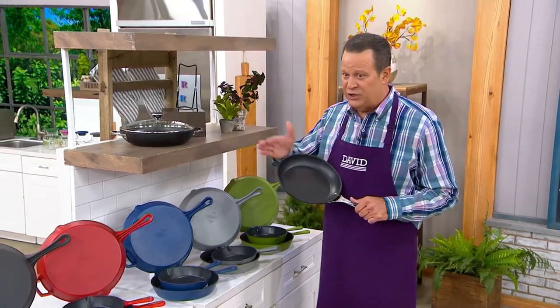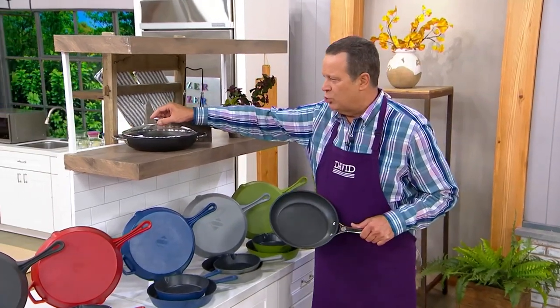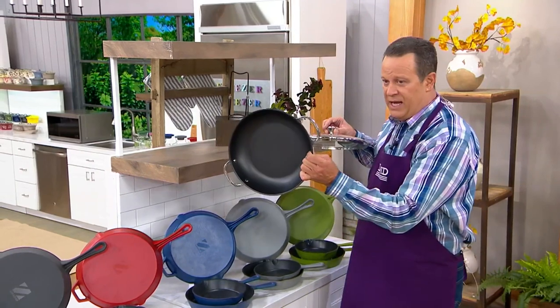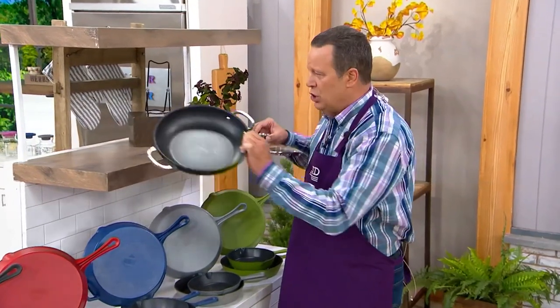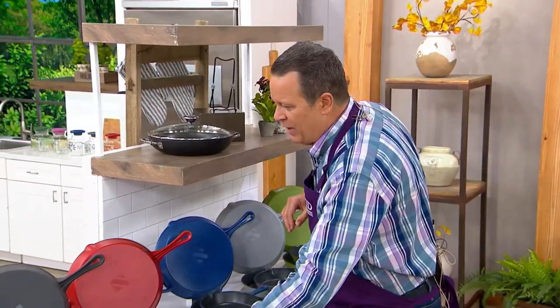Tonight we're going to give you not only the 10-inch fryer, but also this four-quart double-handled brazier — or what some folks might call an everyday pan. The same construction, same metal plate on the bottom, double riveted, double handles, a cook-and-look lid, and ready to go from your stovetop right into your oven.